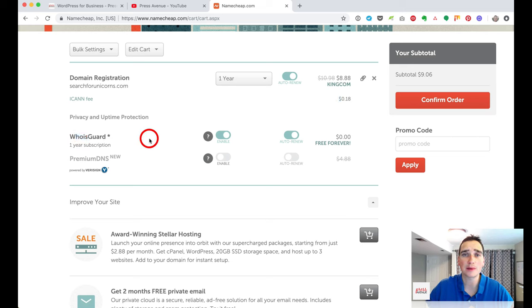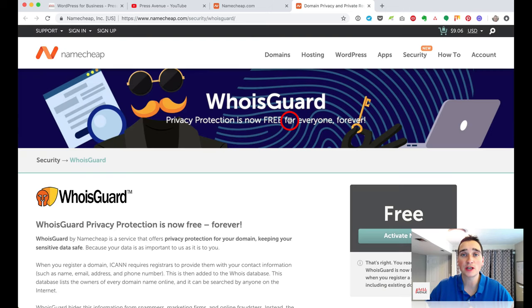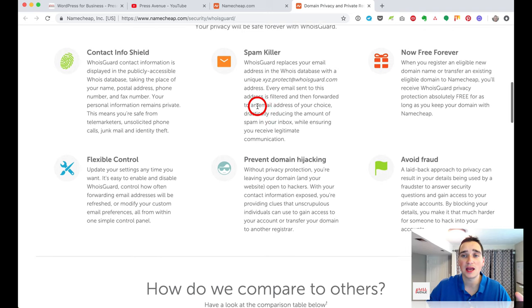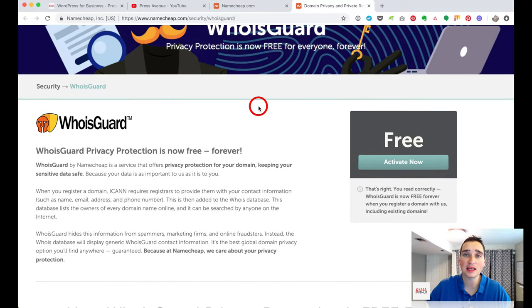WhoisGuard is privacy protection. When you buy and register a domain name, your information becomes public — your name, address, phone number, and email — making you susceptible to a ton of spam. WhoisGuard protects that by showing spammers a fake email, fake phone number, and fake address, while complying with ICANN rules. If someone emails that address, it forwards to your real email and filters out spam. And it's absolutely free.